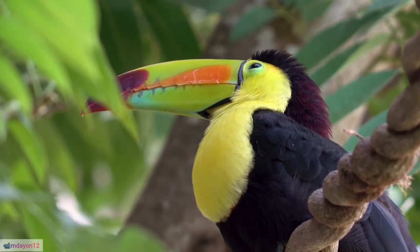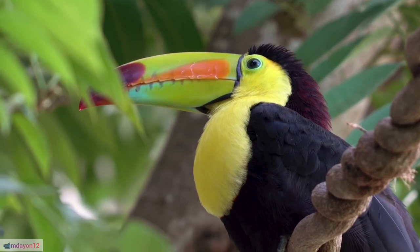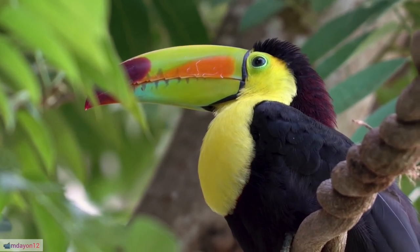20. Toucan tongue: Their long, narrow tongues aid in reaching deep into fruits and extracting pulp.